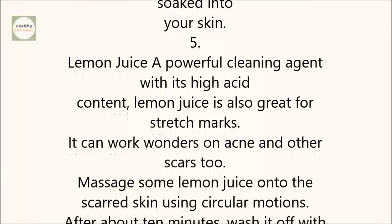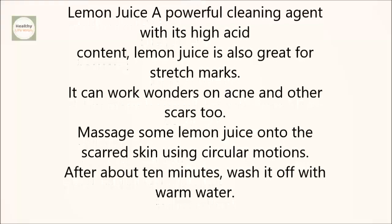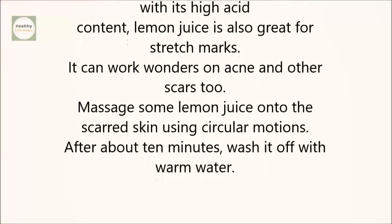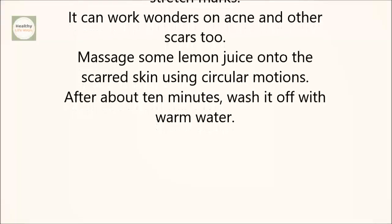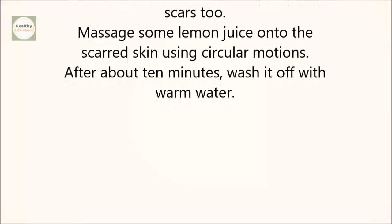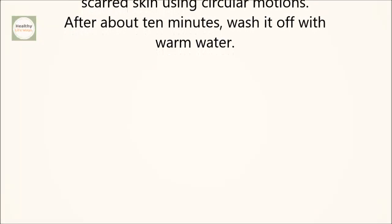5. Lemon juice. A powerful cleaning agent with its high acid content, lemon juice is also great for stretch marks. It can work wonders on acne and other scars too. Massage some lemon juice onto the scarred skin using circular motions. After about 10 minutes, wash it off with warm water.